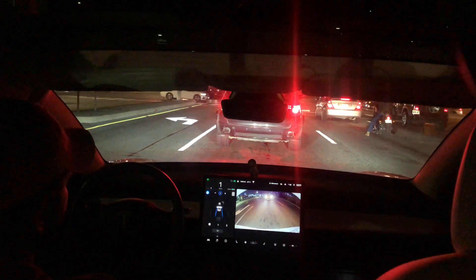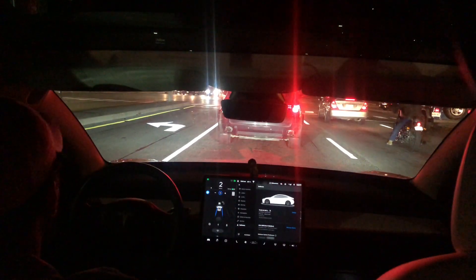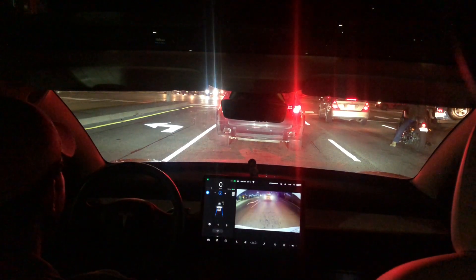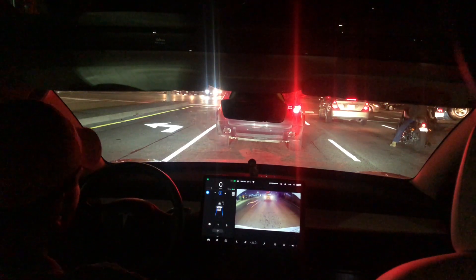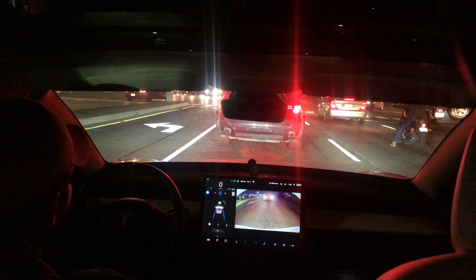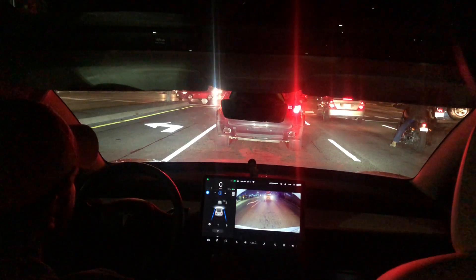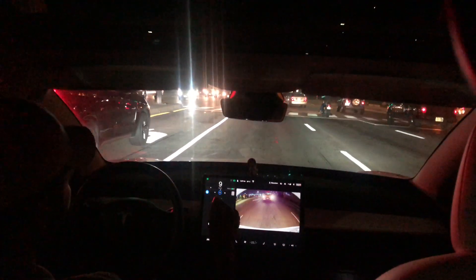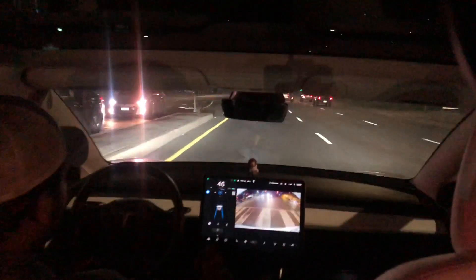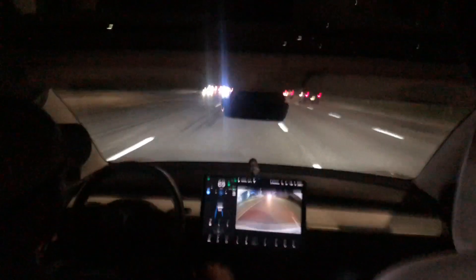I'm currently on software version 2019.32.2.1. About three weeks ago, before my software update, I'd be on autopilot and try to change to the left lane and it wouldn't let me. Changing right to right was fine, but right to left was almost impossible. I called Tesla and they said it was a software issue. After two more updates, it's just fine now — no problem.